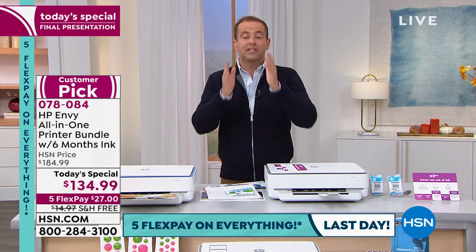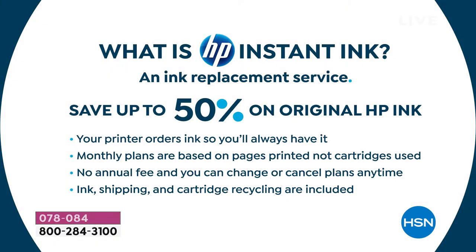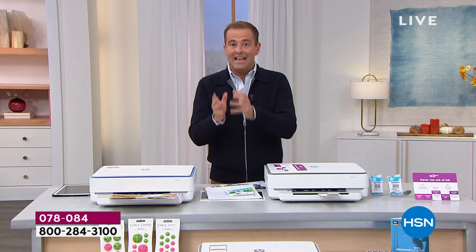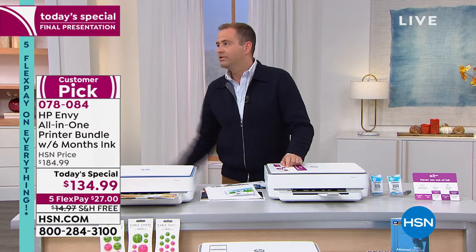HP developed instant ink because they were fed up with people selling lower-priced inks of inferior quality. Because ink is expensive, a lot of us took that route. They developed this program which sends you the ink automatically — it knows when you're running low and sends it to you, charging you substantially less than you'd ever spend in the store. You can see the plans: occasional printing is $2.99/month, moderate is $4.99, frequent is $11.99. I do the $4.99 middle plan and save $200 a year. I've had my instant ink printer for nearly eight years and saved well over a thousand dollars.